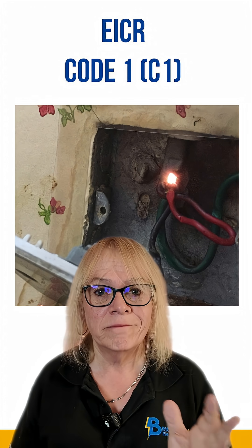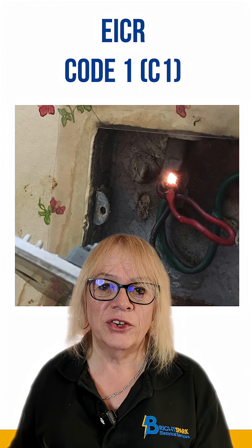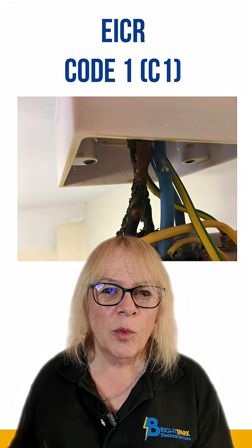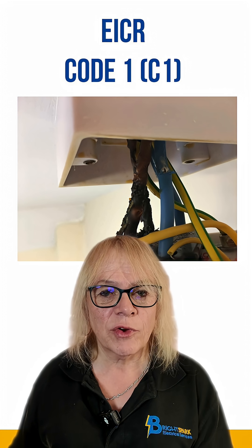Code 1, C1. This indicates a danger presence with a risk of injury, and immediate remedial action is required.